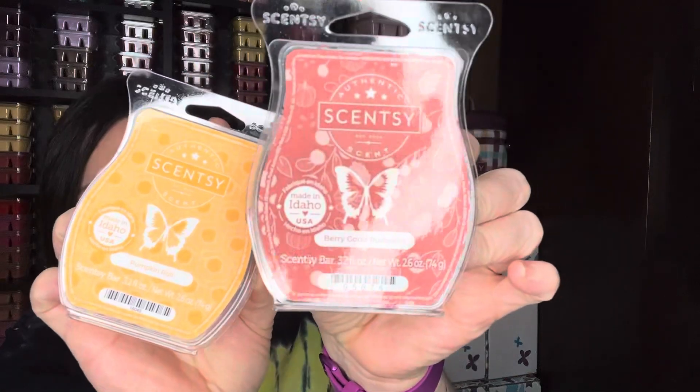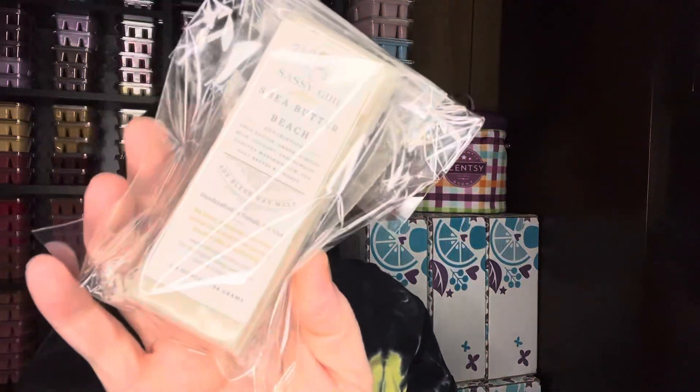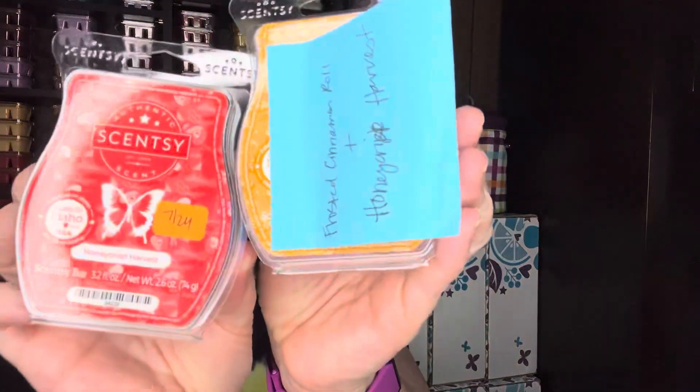I have Pumpkin Roll and Very Good Pumpkin, along with another Beech Nights Shea Butter Beach blend to put with those. And here's a mix suggestion I saw on Facebook: Frosted Cinnamon Roll and Honey Crisp Harvest, one to one in the same warmer. I have that mix pulled out to work on — I'll let you know how that goes next week.